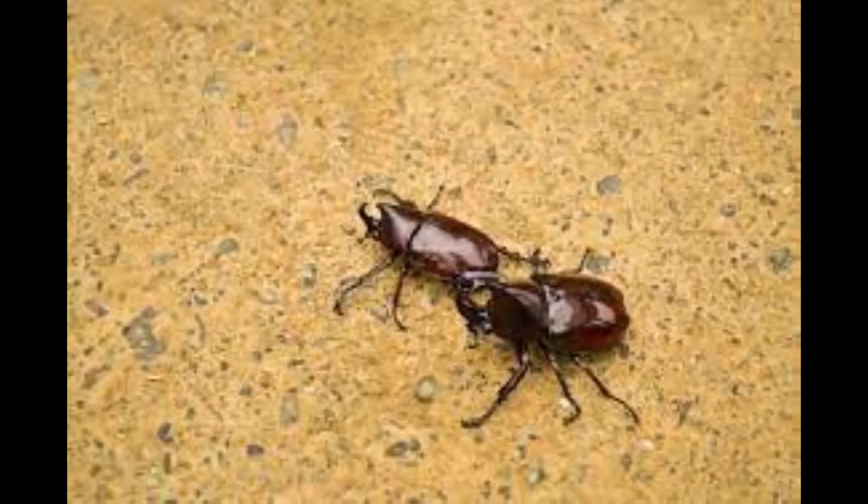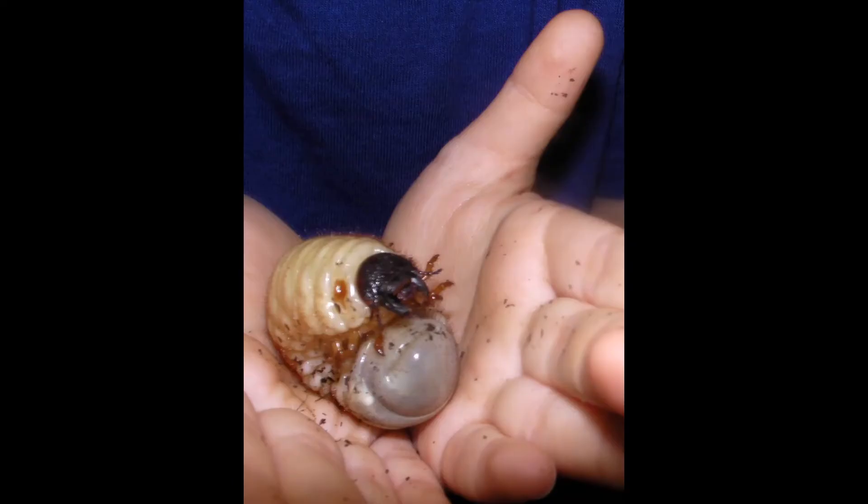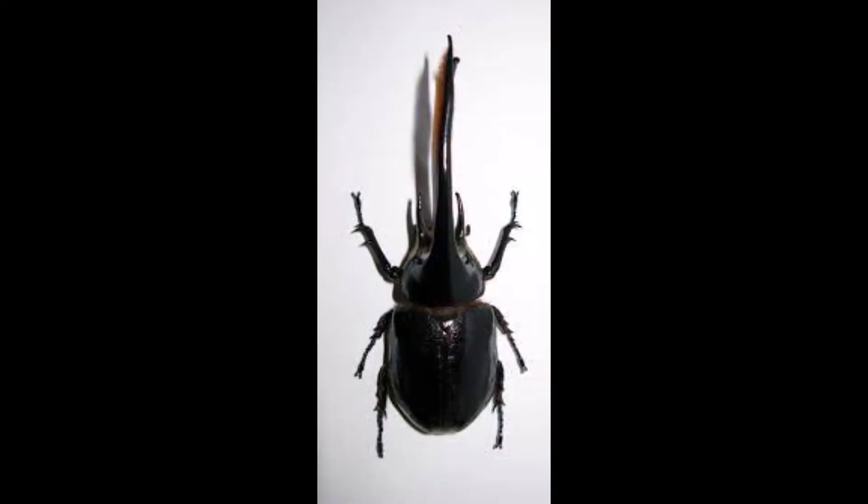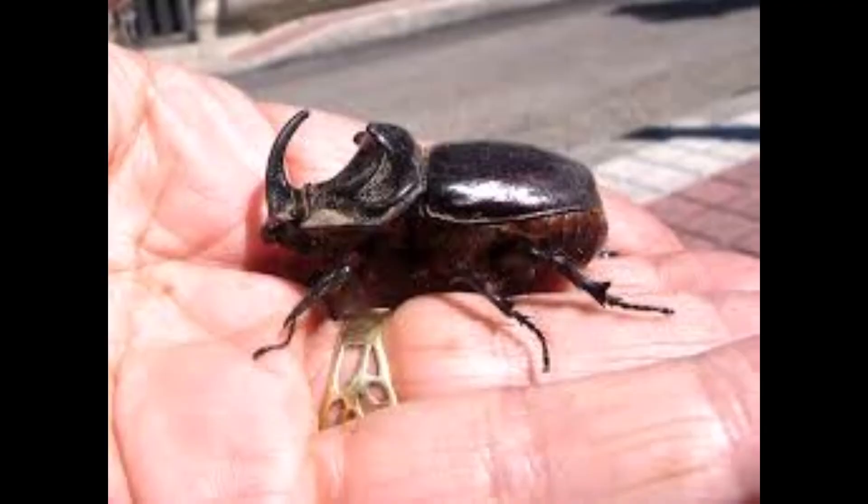Japanese rhinoceros beetles can be fierce and love to fight. The beetle doesn't tend to fight with humans, and they aren't venomous — they don't bite or sting us. However, they do battle with other kabuto beetles, particularly over a mate. During these brutal beetle battles, they fight with their horns and sometimes even snap their opponent's horns off.